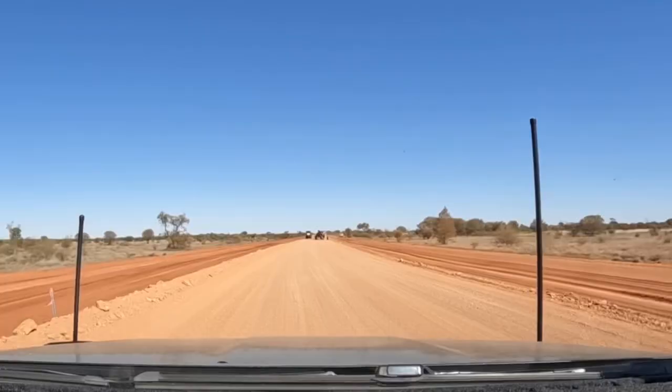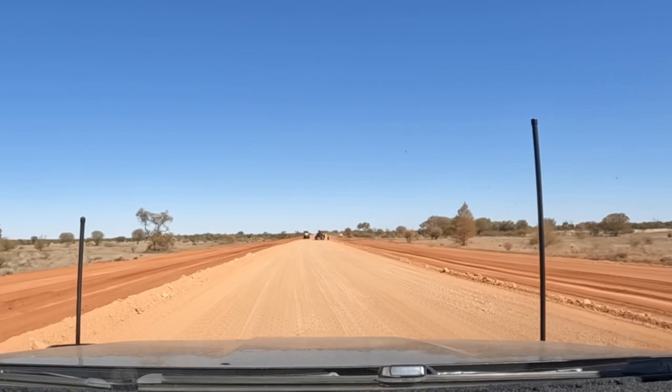We've reached some road works — it looks like they're getting ready to put bitumen on this section, which is about halfway between Warrakurna and Warburton.